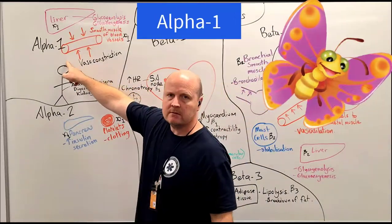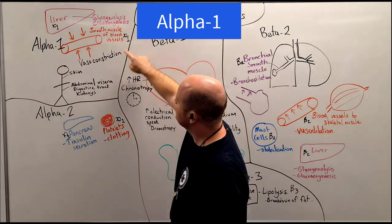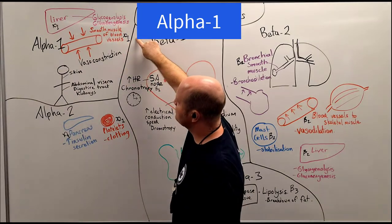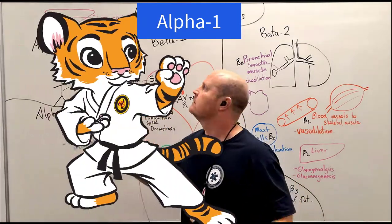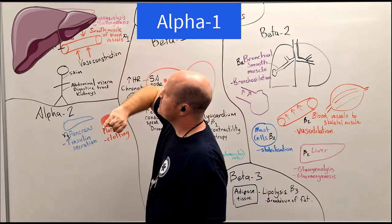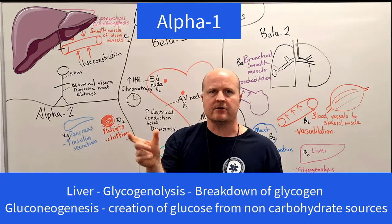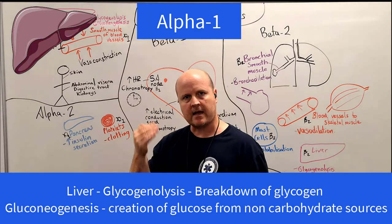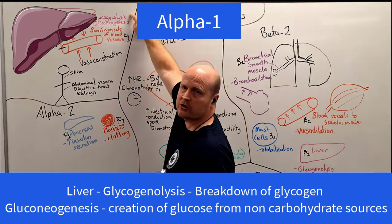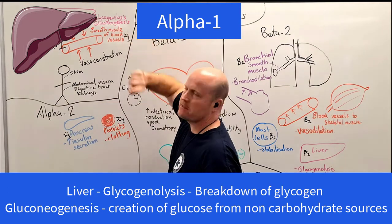Starting with alpha-1, we have alpha-1 receptors in our liver and the smooth muscles of our blood vessels. If we've got to battle a tiger, in our liver our alpha-1 receptors will cause glycogenolysis — breaking down our stored glycogen (stored sugar) to release glucose into the bloodstream.